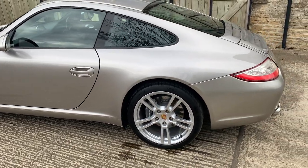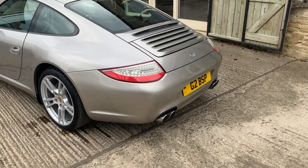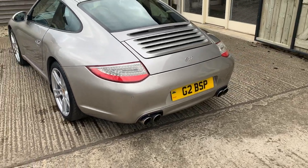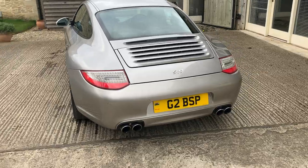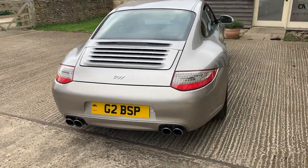Bodywork is really clean on this car, as you can see. It's had the clear rear light units fitted from the factory as standard, along with the sports tailpipes. You can see the full specification options on the website, along with the full service history, which with this car is very comprehensive.